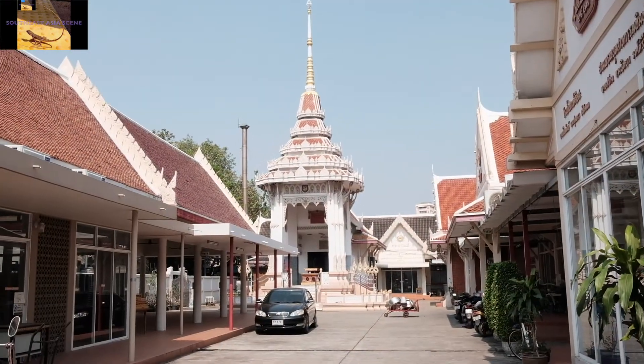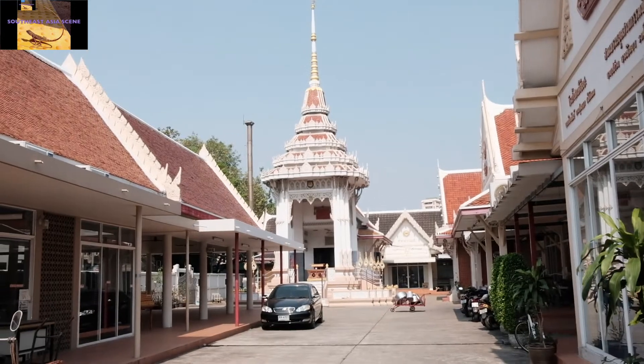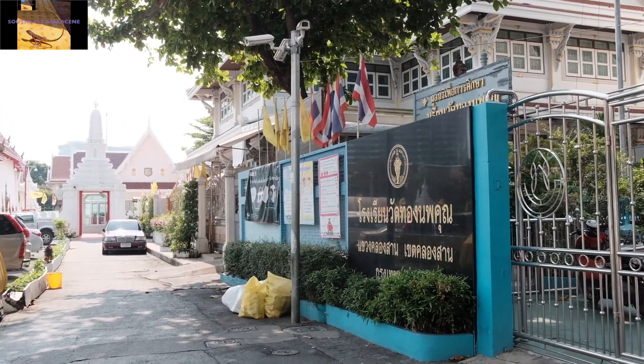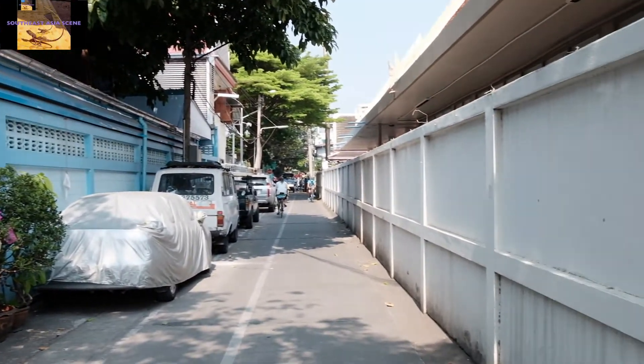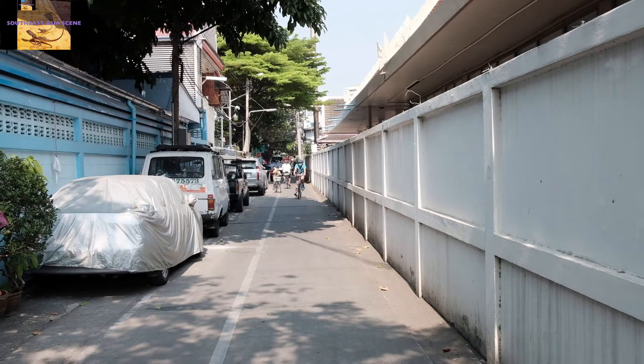You are going to be walking past many little temples in this area, and you are also going to pass by a school. This is the neighborhood you are looking for. Just keep walking, and you will get there.